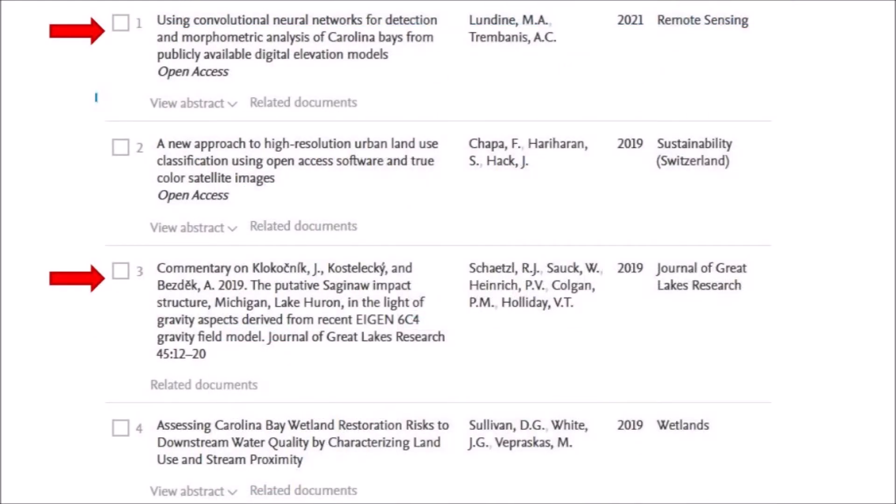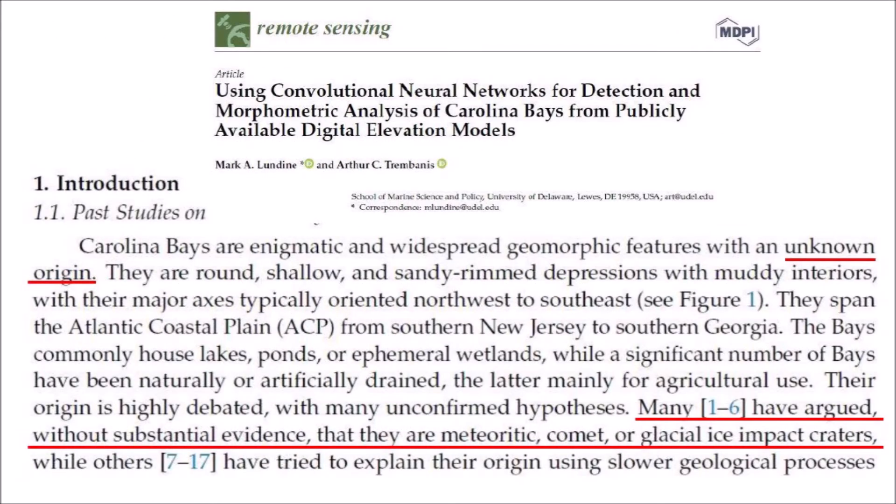Of the eight journal citations, only two address the origin of the Carolina Bays, and the rest just referenced the use of LiDAR technology for exploring geomorphologic features. A paper by Lundin and Trombanis published in 2021 says that the Carolina Bays are enigmatic and widespread geomorphic features with an unknown origin, and that they are round, shallow, and sandy rim depressions. But a few lines later the paper says that many people have argued without substantial evidence that the bays are meteoritic, comet, or glacial ice impact craters. In essence, Lundin and Trombanis do not acknowledge the elliptical geometry of the bays, and they are not convinced at all that the Carolina Bays originated from impacts of any kind.